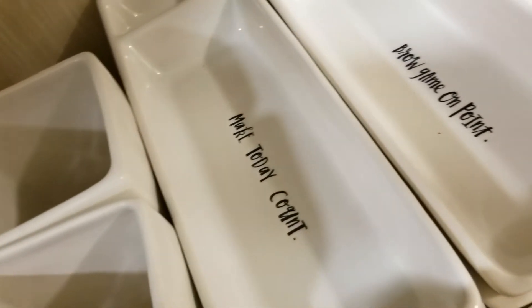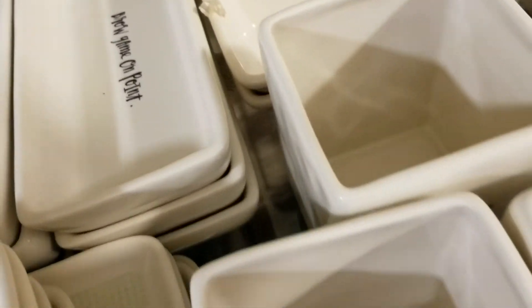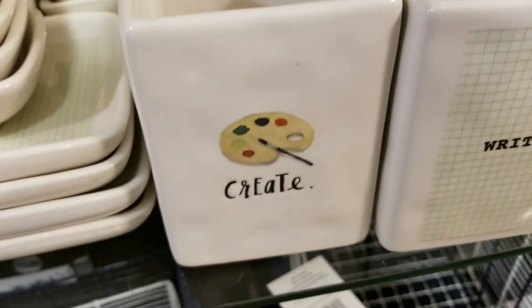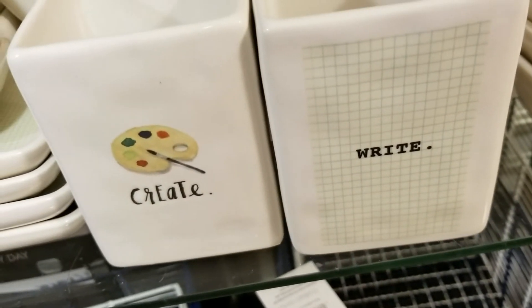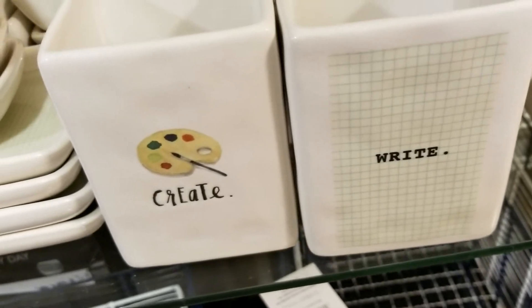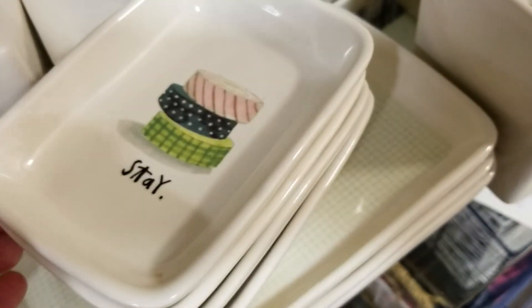They also have some more trays — there's one that says 'create,' which would be awesome for paintbrushes, and another with a graph paper design. That'd be great for pens, and perfect for all the washi tape collectors out there.